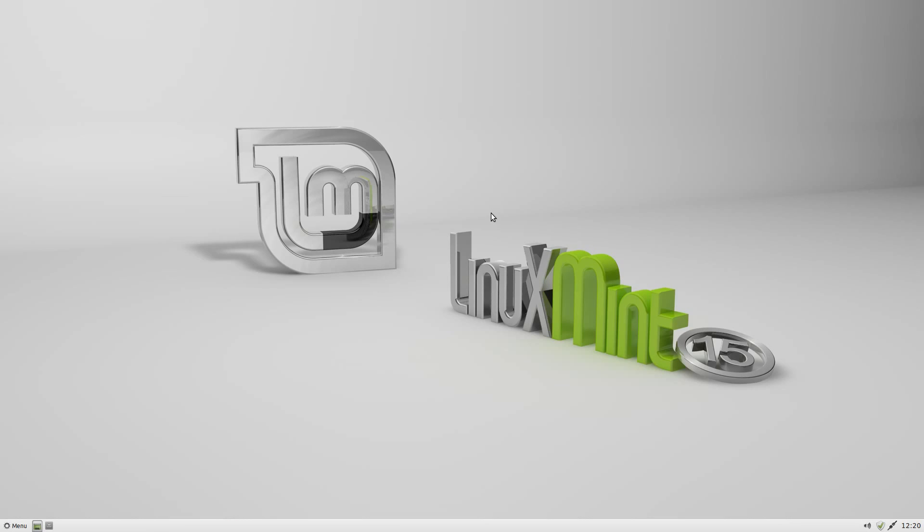Linux Mint 15 Olivia XFCE release candidate — I'm very, very impressed with it actually. I'm going to leave it on this system and have a play with it for a few days. If I have any problems I'll come back and let you know. I can't actually fault it just yet, nothing's gone wrong, and I do prefer XFCE on it. I'm going to give it 92 out of 100.